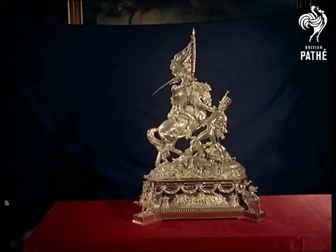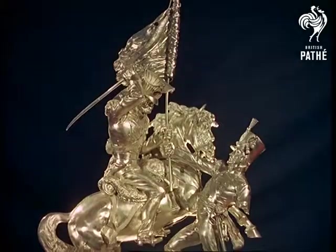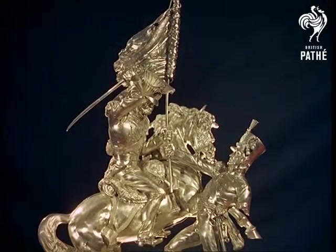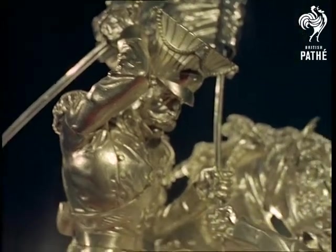As shining as the hopes of the flu fighters is a collection of rare silver on show at the Royal Academy. Pieces like this memorial, lent by the Buffs, come from officers' messes to raise funds for the Soldiers, Sailors and Airmen's Families Association.